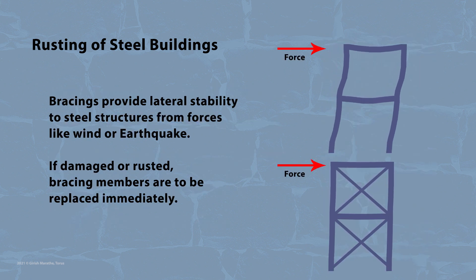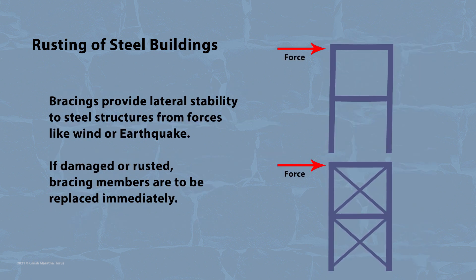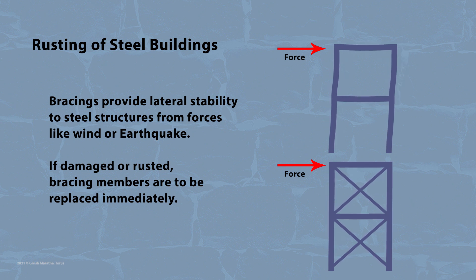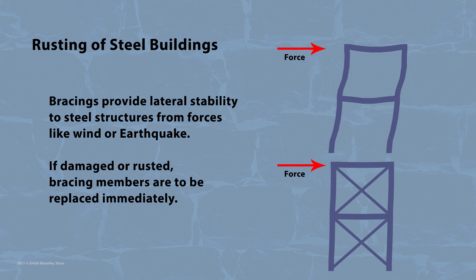Bracings provide lateral stability to steel structures from forces like wind or earthquake. Hence, if damaged or rusted, bracing members are to be replaced immediately.